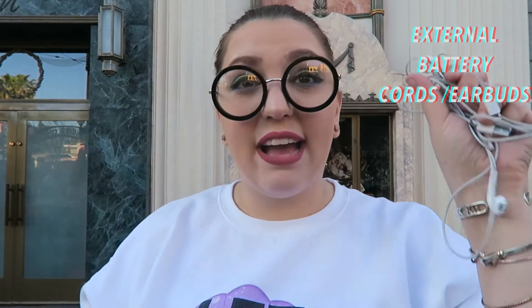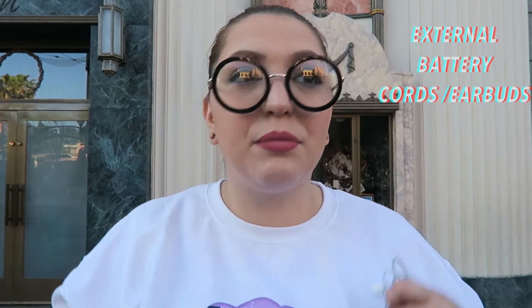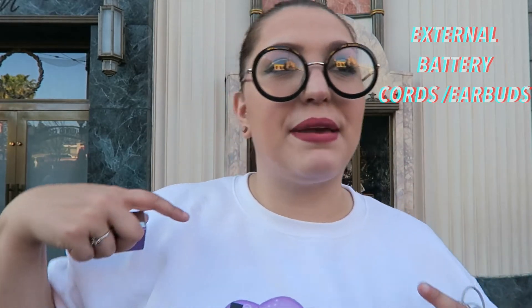Next I have an external battery, cords, and earbuds. I love listening to music or podcasts while walking around the park. I have a lightning cord for my phone and an external battery I got at Kohl's that charges my phone multiple times and shows you the percentage remaining.